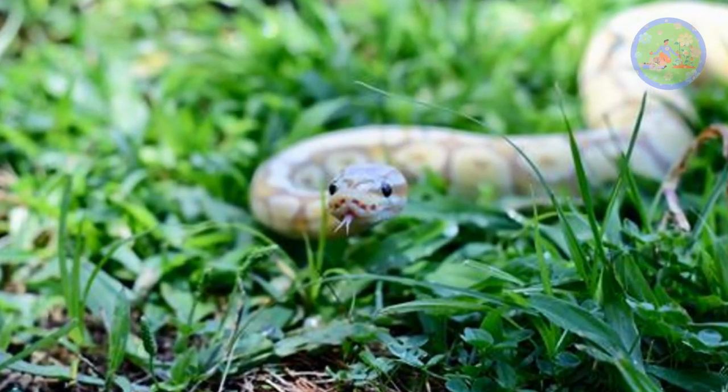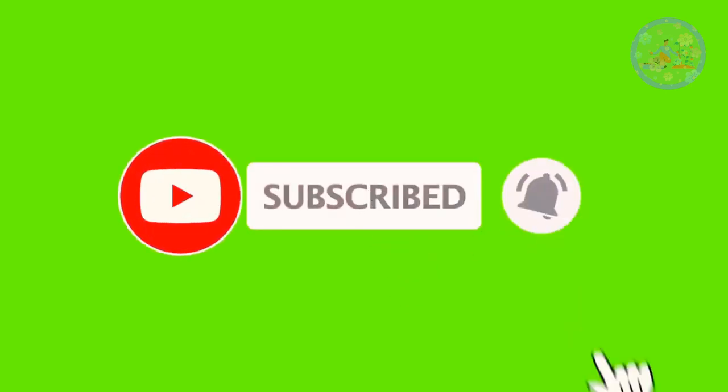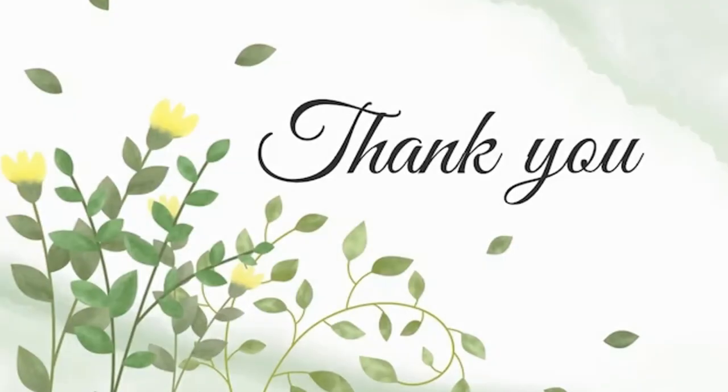Try these methods and keep your gardening place snake-free. If you found this video helpful, give it a like, subscribe to this channel, and press the notification bell to get such gardening-related videos regularly. Keep your green friends happy and healthy. Best of luck, and thanks for your time.